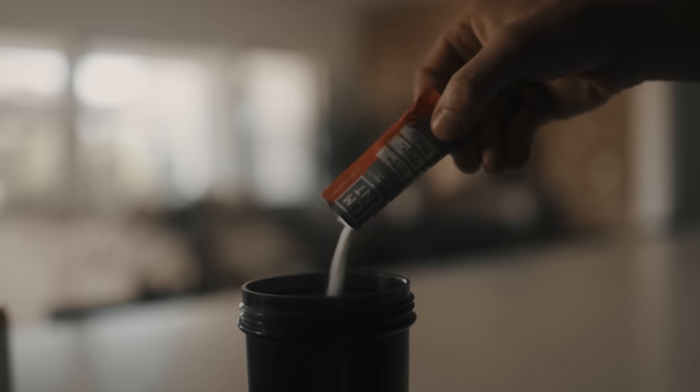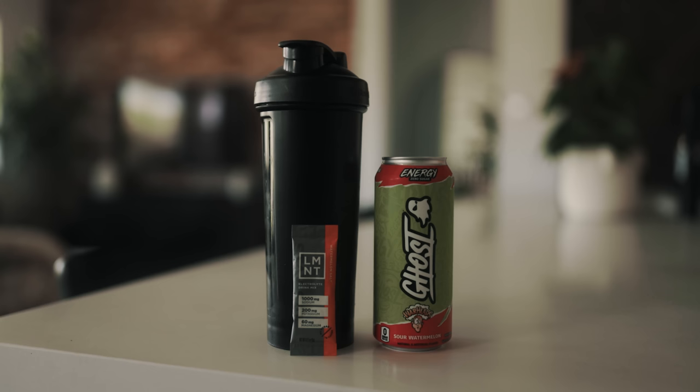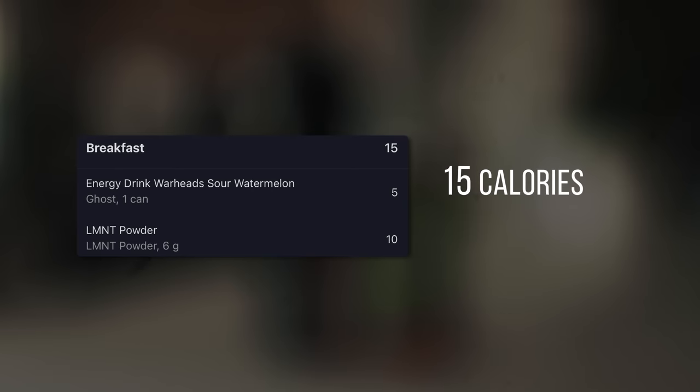For breakfast, I'm having a Ghost energy drink — the sour watermelon flavor is amazing — and that's my caffeine for the day. I also add my Element powder, which is 10 calories, and neither of these things actually break your fast. My protein shake is waiting for me later in the afternoon, my Element is ready to drink, and now it's time to work out.